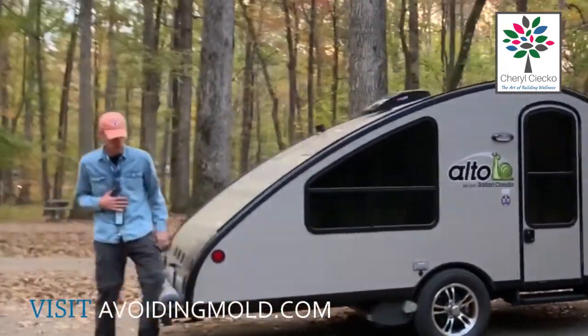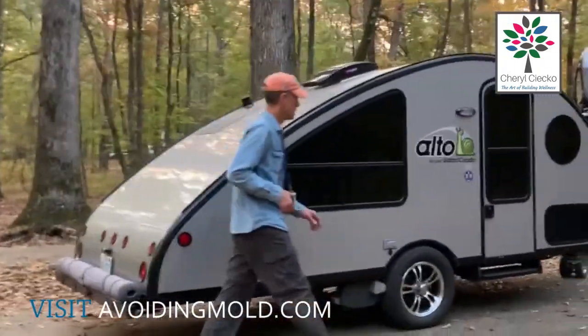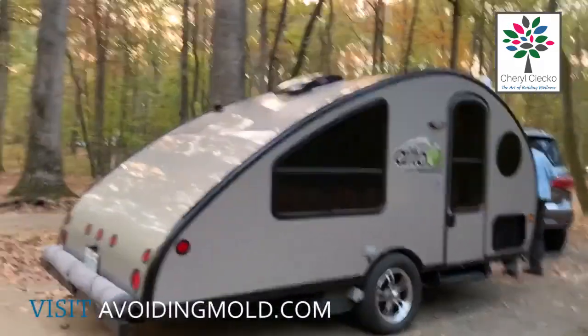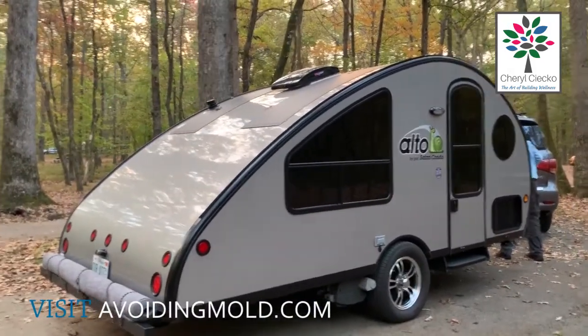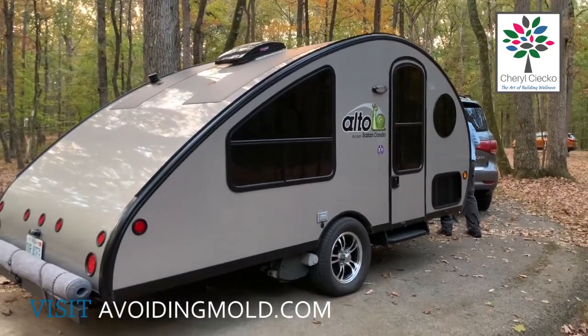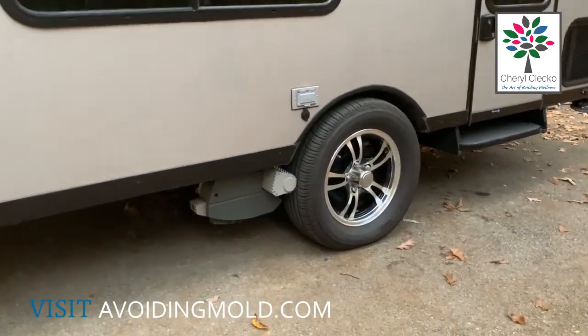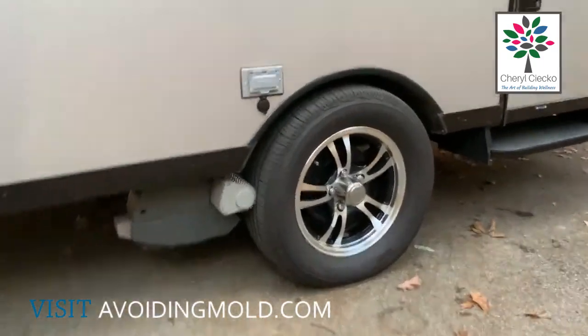Some of the features that we got that we would definitely buy again are the MaxxFan on the top and the solar panels — absolutely. We can charge our phone in here even off-grid, like we are today. We did get the caravan mover, which is the thing down here, and right now Dave has it engaged.